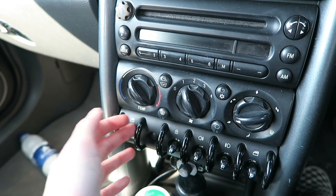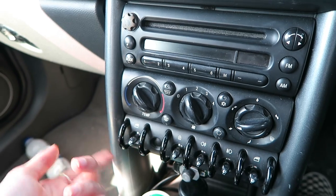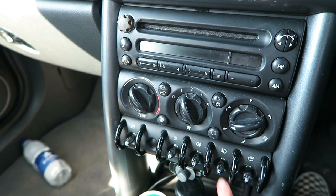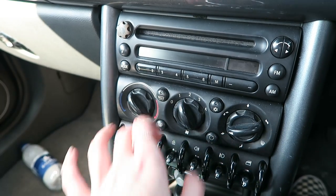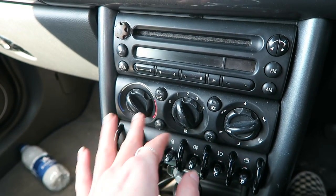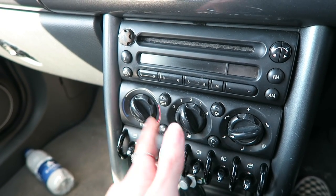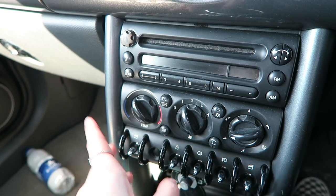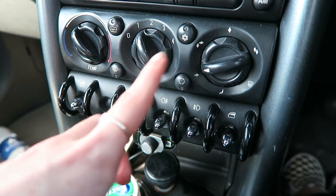The recirculating button is good if you're in heavy traffic — rather than using outside air which has petrol fumes, it recirculates the air from inside your car, so I normally always have that on. The window buttons here are different to other cars because they're normally on the doors. This one controls the passenger window and this one controls the driver's. There's also a locking button — the car automatically locks when you start driving, which I really like.